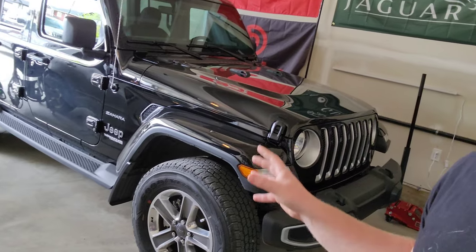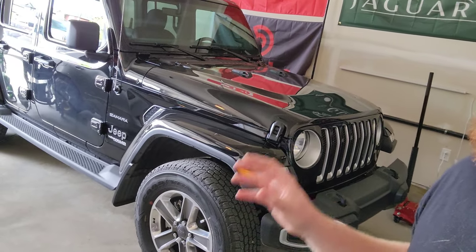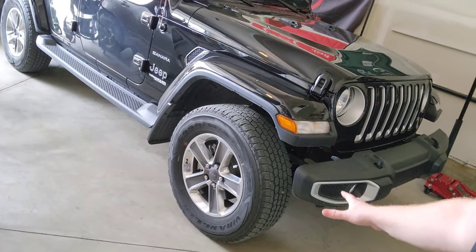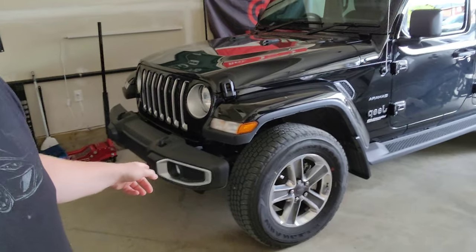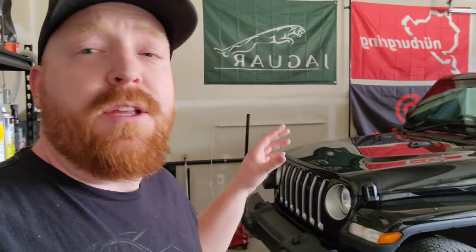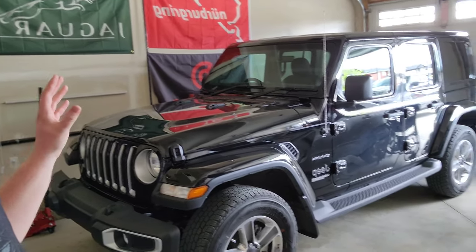My video cut out, but what I was trying to say is that the approach angle is very high on the Jeep compared to pretty much every vehicle that you can buy brand new. So again, it's just capable — you can go on-road and off-road with ease and have peace of mind that you're in a Jeep.